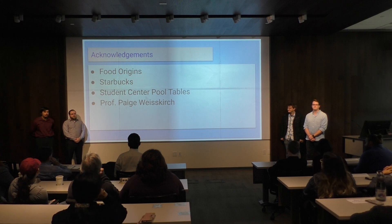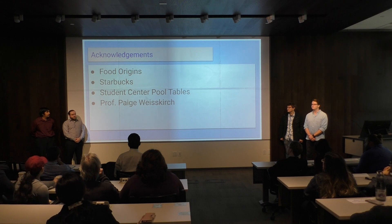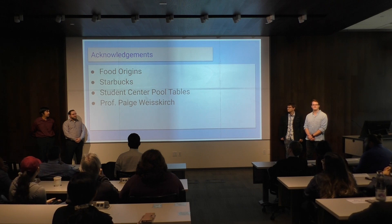We'd like to thank Food Origins for being our sponsor for this project, Starbucks for our coffee to get through the project, the Student Center pool tables to be an outlet to let off some steam, and of course Professor Paige Weiss for our support. Thank you.